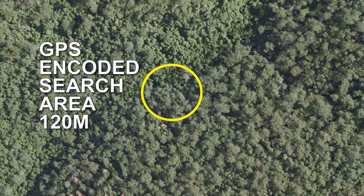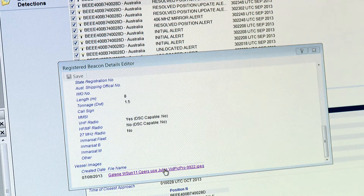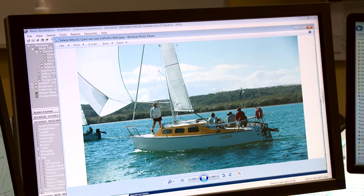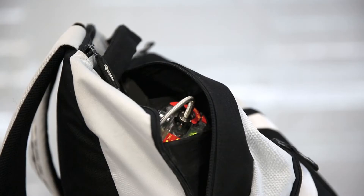If your beacon is properly registered, then our team will not only know where you are, but also who you are, what your vehicle looks like, and who to contact in an emergency. This can save precious time and prevent an expensive search being launched if your beacon is activated inadvertently.